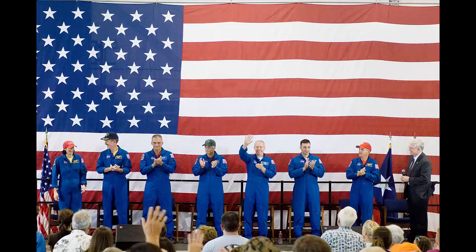For the Successful: Crew members of the STS-117 mission and Johnson Space Center's director Michael L. Coats, at right, stand in front of a large United States flag as they are welcomed home after their successful mission.